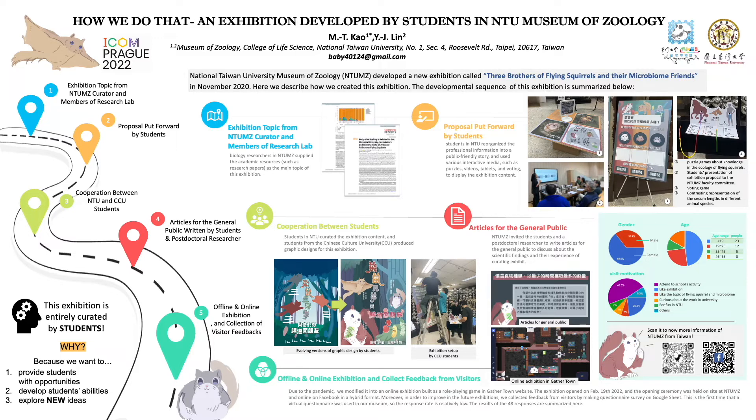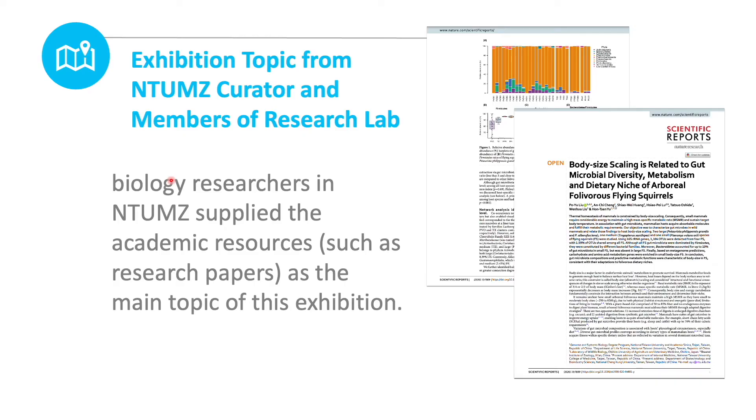We summarize how we created this exhibition with students into five steps, and we are going to share them step by step. First,